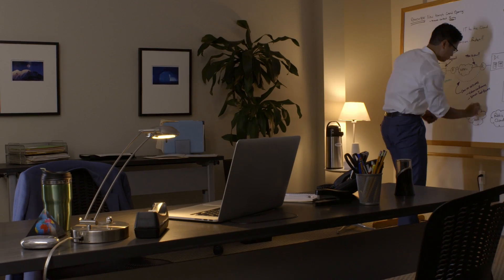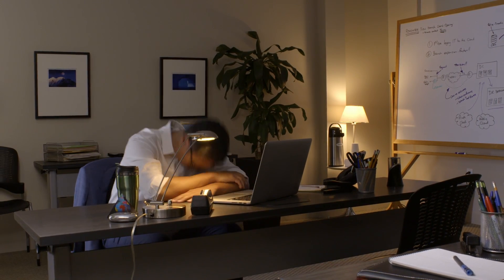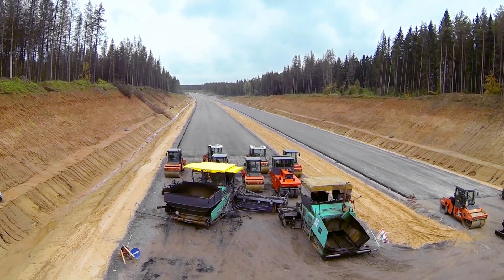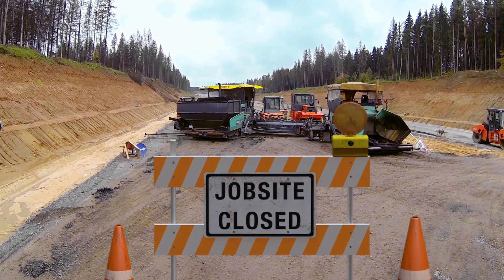Unfortunately for John, he had very little control over this process. These complexities took too long and the site wasn't connected in time. All of this could have been avoided if only John had used a managed offering from his service provider, based on virtualized network services from Nuage Networks.